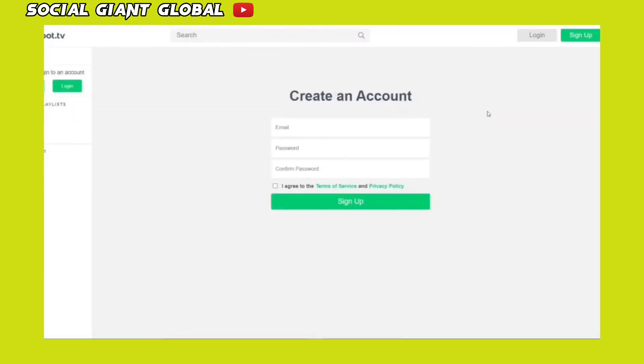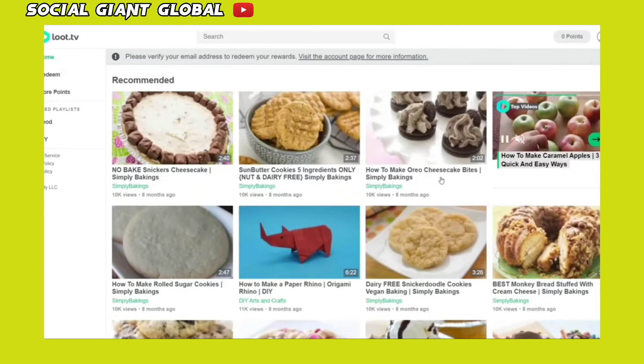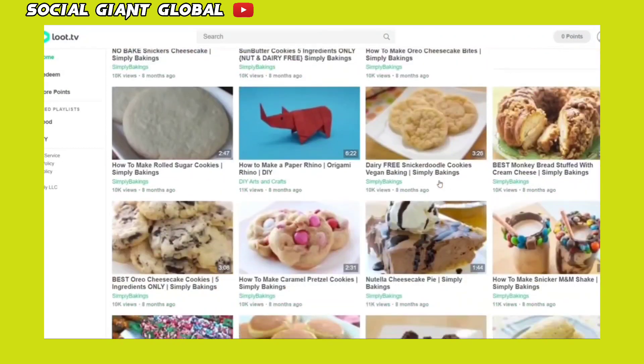You'll need to sign up for a free account to proceed. To do so, enter your email address, create a password, and just click Sign Up. After creating a Lutably account, you'll be brought to this page where you can watch all of the videos in the food category.